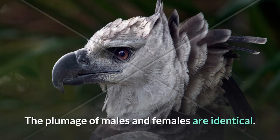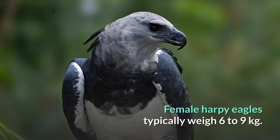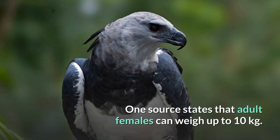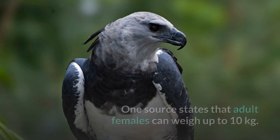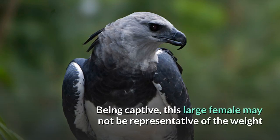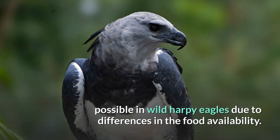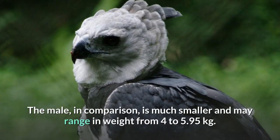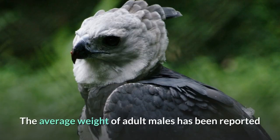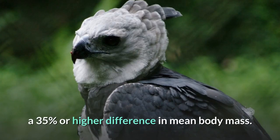The plumage of males and females are identical. The tarsus is up to 13 centimeters long. Female harpy eagles typically weigh 6 to 9 kilograms. One source states that adult females can weigh up to 10 kilograms. An exceptionally large captive female, Jezebel, weighed 12.3 kilograms. Being captive, this large female may not be representative of the weight possible in wild harpy eagles due to differences in food availability. The male, in comparison, is much smaller and may range in weight from 4 to 5.95 kilograms. The average weight of adult males has been reported as 4.4 to 4.8 kilograms, against an average of 7.35 to 8.3 kilograms for adult females — a 35 percent or higher difference in mean body mass.